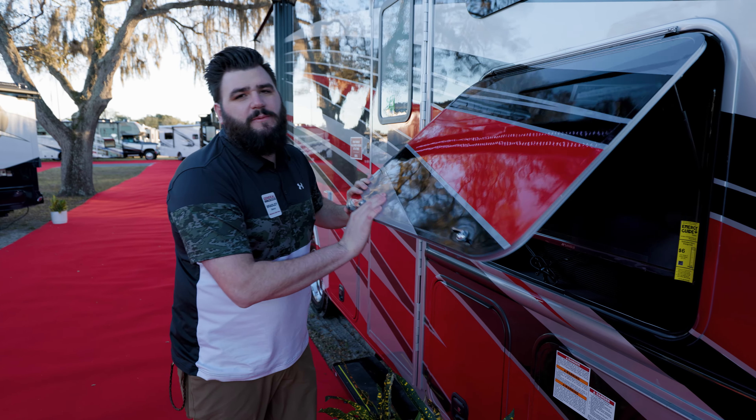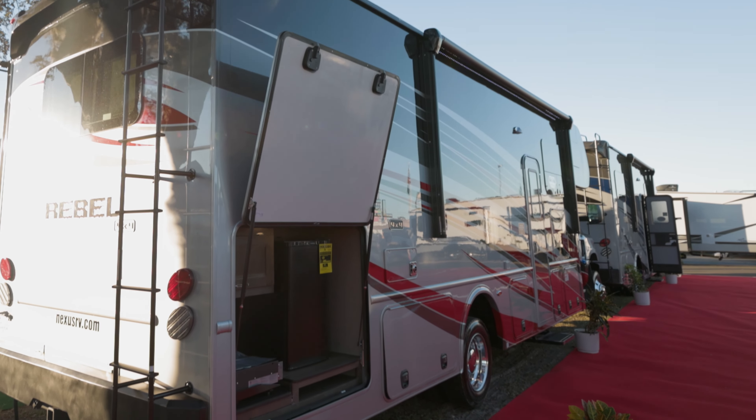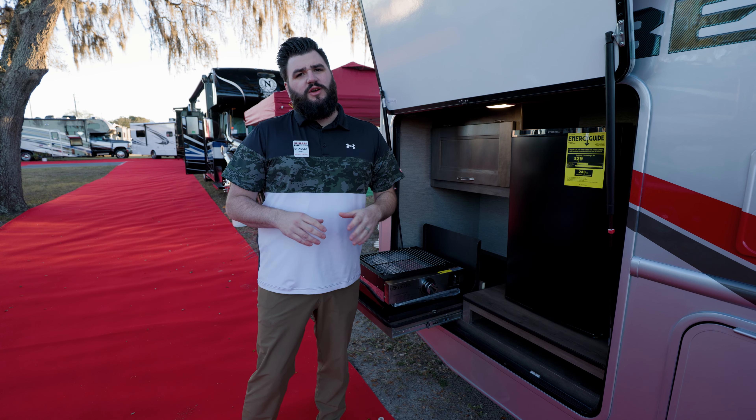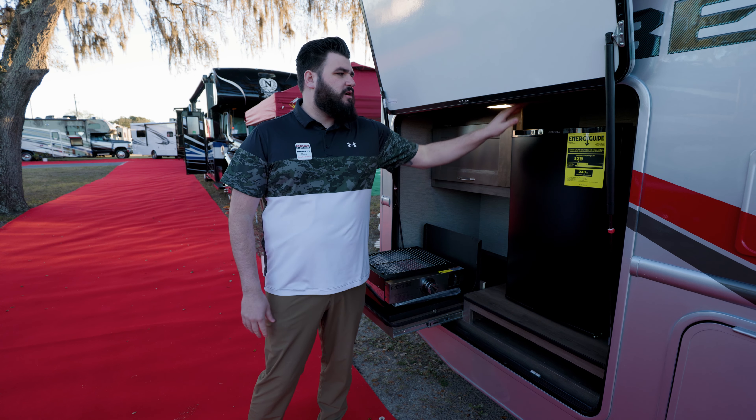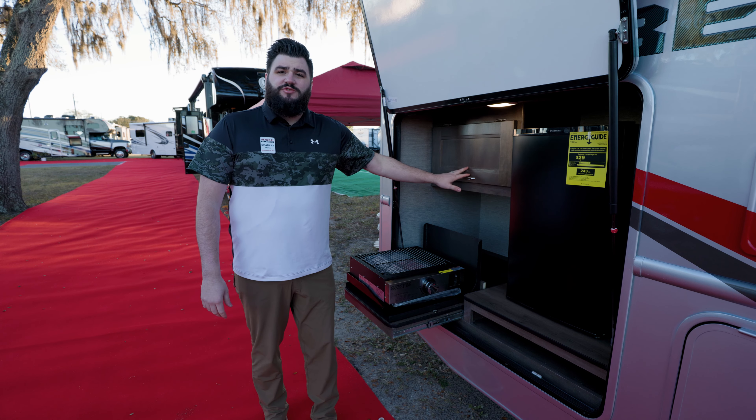With a little bit of added entertainment, we have a flat screen TV. When it comes to the outdoor cooking area for the Rebel, we have our mini fridge, griddle cooktop, and a little bit of extra storage here.